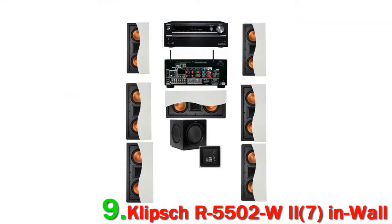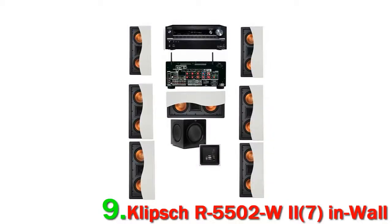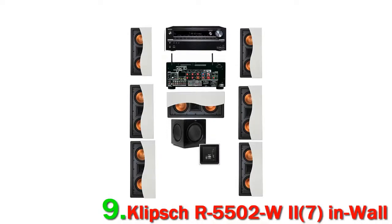The wall mounted speakers have the copper spun image so much a part of the Klipsch style. The receiver is a large unit with plenty of connection possibilities on the rear and control switches on the front. It brings together analog power with high-resolution video and audio processing.